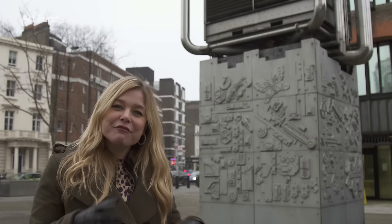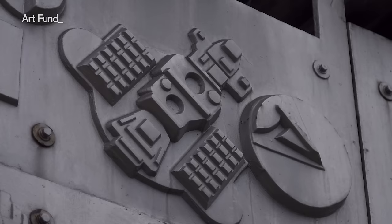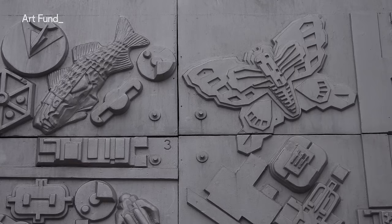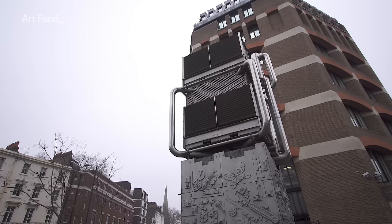That really suits Paolozzi, because he's able to take all of these robotic, sci-fi, and technological imagery, mixing it in with butterflies and organic motifs, and make something which actually works as a whole. It's infrastructure and art perfectly blended together.